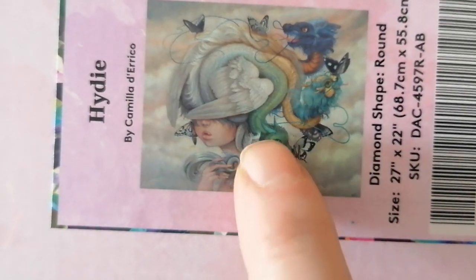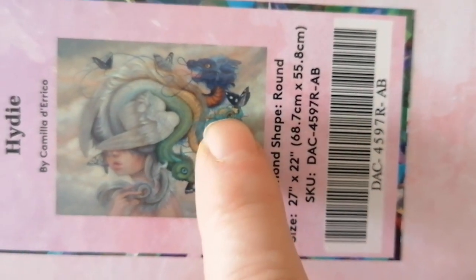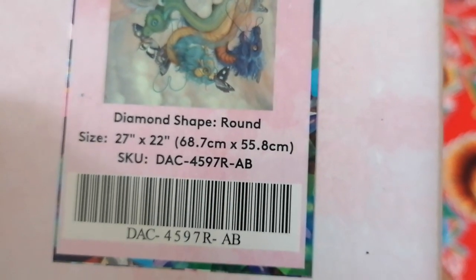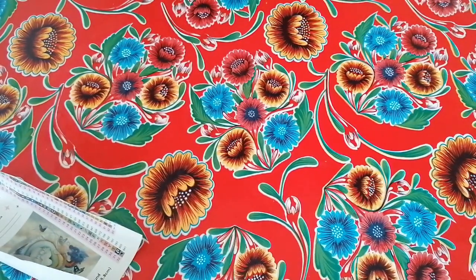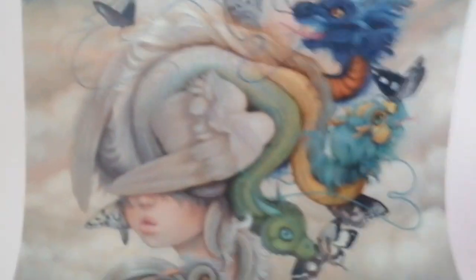She's holding the tail of the dragon, there are butterflies, and one of the dragons is eating a butterfly. It is just so intriguing. The shape is round and it's 27 inches by 22 inches. Not that big, but there is a 'but' I have about this painting.